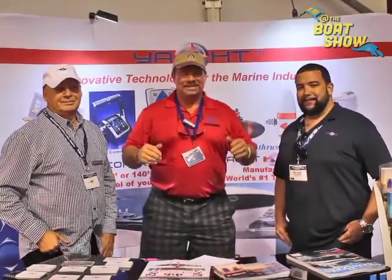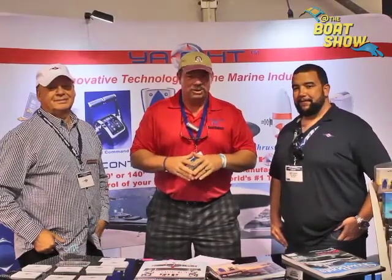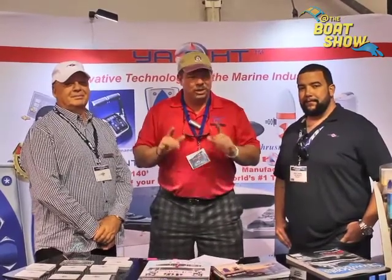Hey guys, Eric Kyle here, publisher of Great Lakes Scuttlebutt Magazine. I'm excited to be down at FLIBS — the Fort Lauderdale International Boat Show right here in sunny South Florida. We're having a great time. I'm wandering around looking for some good news for us up in the Great Lakes area.